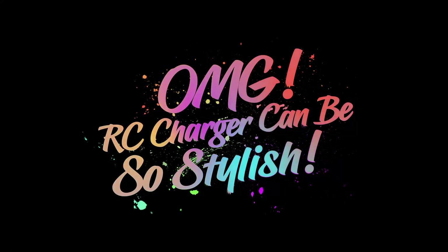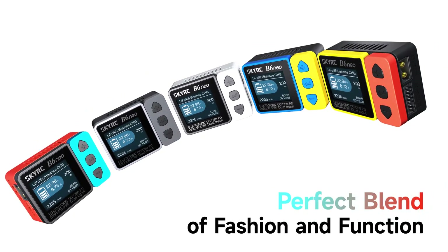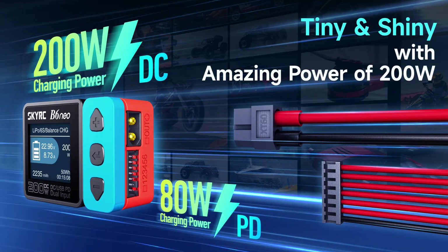Oh my god, RC charger can be so stylish — a perfect blend of fashion and function. Tiny and shiny with amazing power of 200 watts.